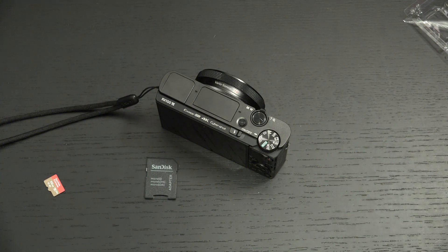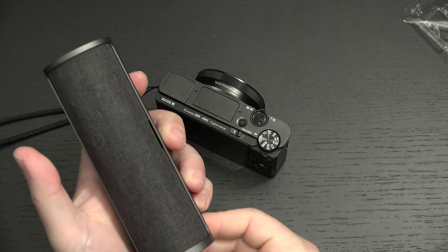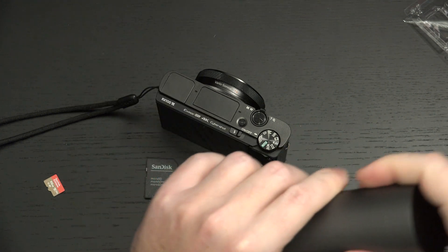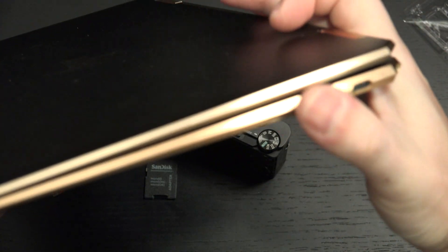It's perfect for something like the Osmo Pocket or the Osmo Action, perfect for my DJI Mavic 2 Pro. If you have a drone that you want to use, it's perfect. Perfect for any laptop. If you want to throw this into something like the HP Spectre, you have that capability right there with the micro SD card slot.